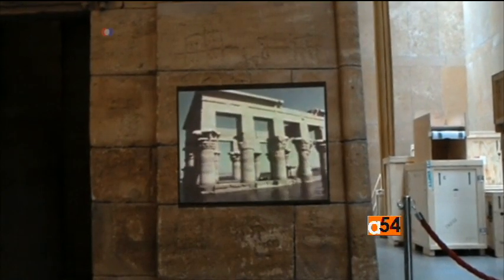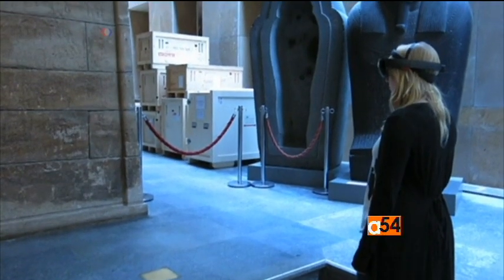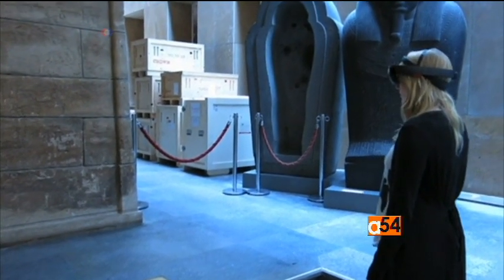This includes exhibits like the ancient Egyptian temple of Tefa, which is not on display, but was reconstructed inside the museum in 1971.